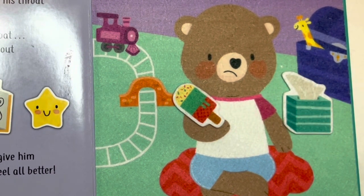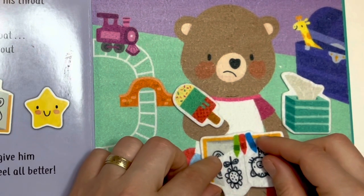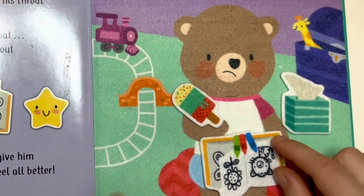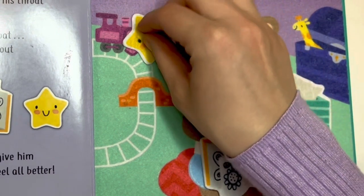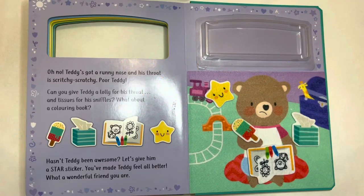What about a coloring book? Oh, Teddy, this is your favorite coloring book and your favorite crayons. There you go. Hasn't Teddy been awesome? Yes, he was an awesome little bear. Let's give him a star sticker. Way to go, Teddy — you were very good. You've made Teddy feel all better. What a wonderful friend you are.